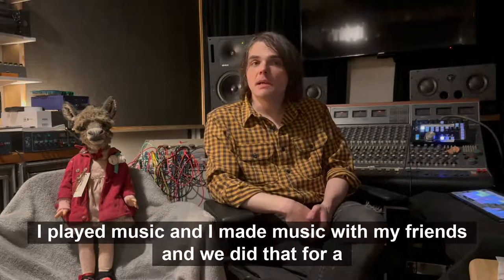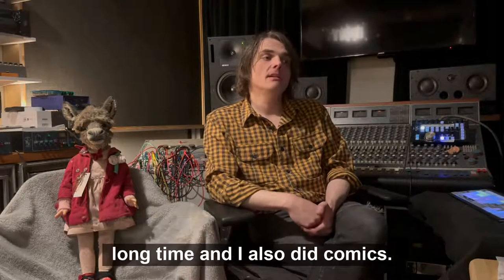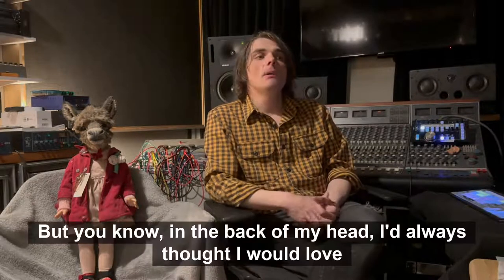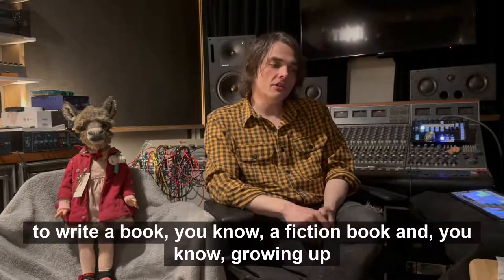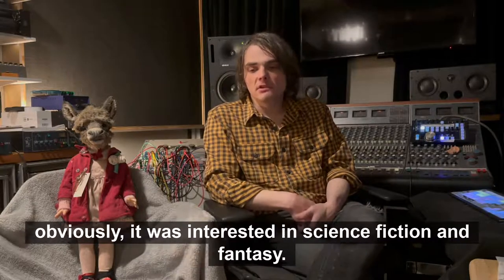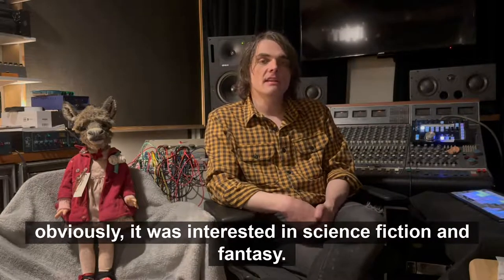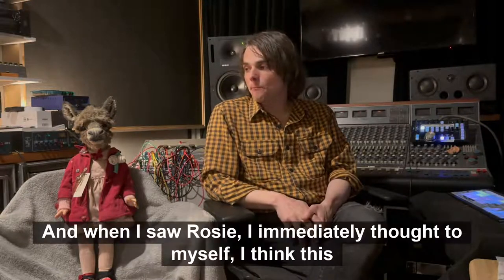Obviously I did other things — I played music and made music with my friends for a long time, and I also did comics. But in the back of my head I always thought I would love to write a fiction book. Growing up I was interested in science fiction and fantasy, so I had been working on this fantasy story.